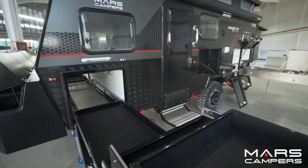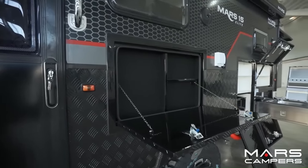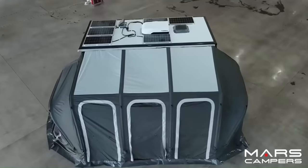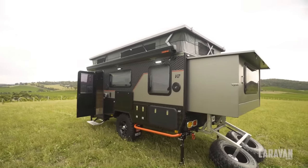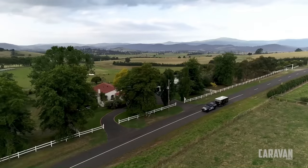The Mars 15 is equipped with state-of-the-art features such as a Projecta PM400 battery management system, a 2000W pure sine wave inverter, 2x 135Ah lithium batteries, a Truma Rapid 14-liter hot water system, 400W solar panel, and a reverse camera. Starting at around $49,000, the Mars 15 Premium is a popular choice.